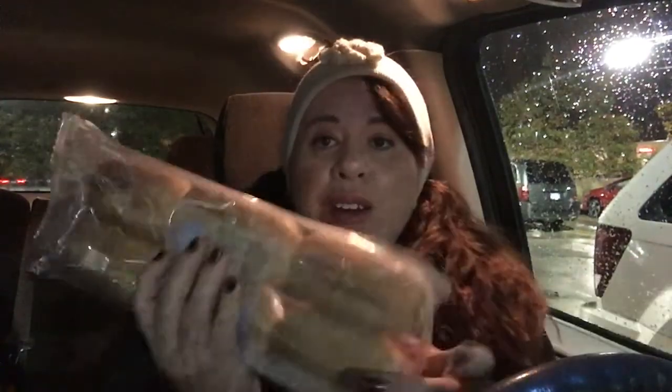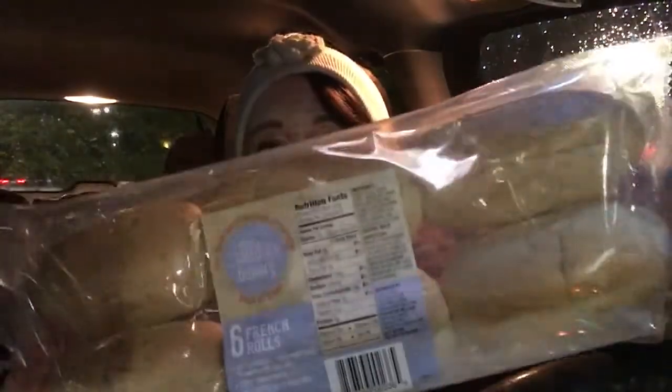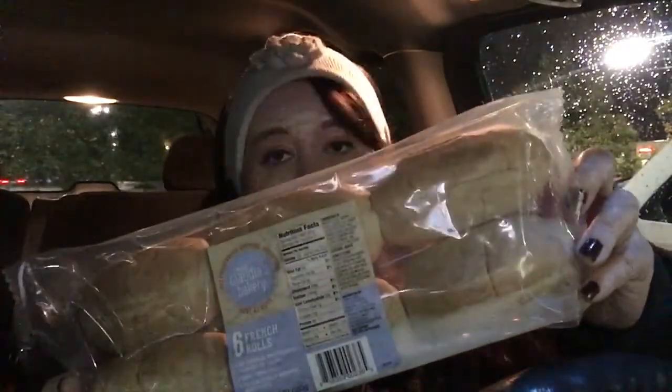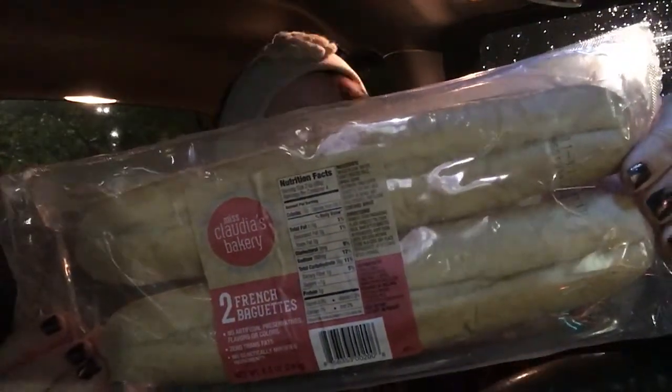I know I've seen some people haul these Miss Claudia's Bakery French Rolls — you get six in here — and I finally purchased these the other day and they are so good. You put them in the oven and they're nice and crispy. But then I also did see these French Baguettes, so I picked those up by the same Miss Claudia's.